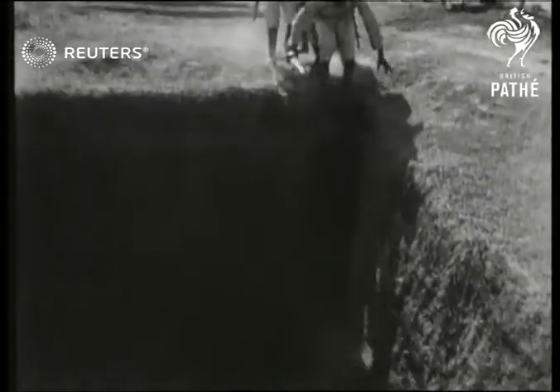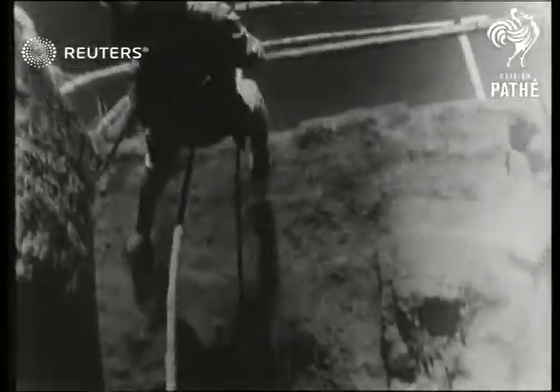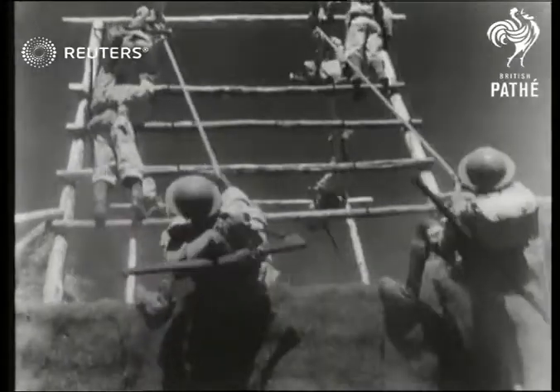Battle courses are used for training all the Empire's troops, and this is the obstacle course used by the King's African Rifles. The ideal method of training troops for modern war is to make the practice so tough that the real thing seems easy.